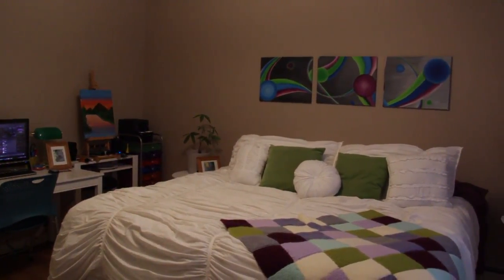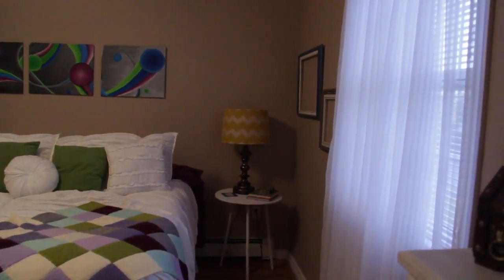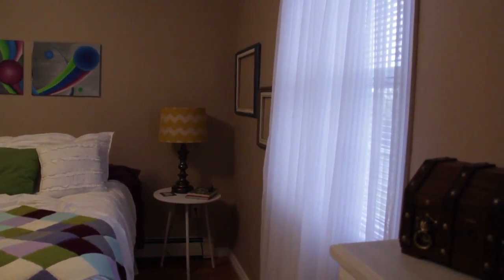The master bedroom measures 14 feet by 13 feet and features a double closet, which is not included in these measurements.